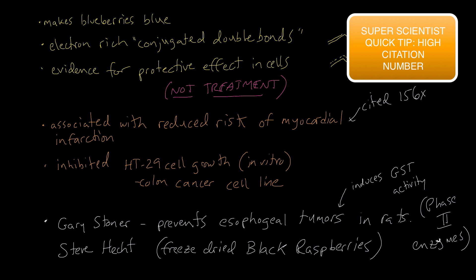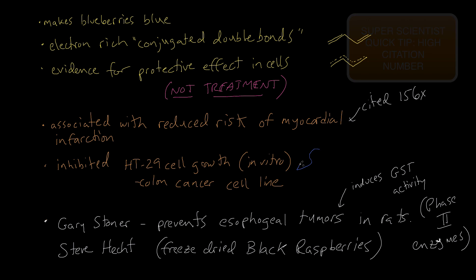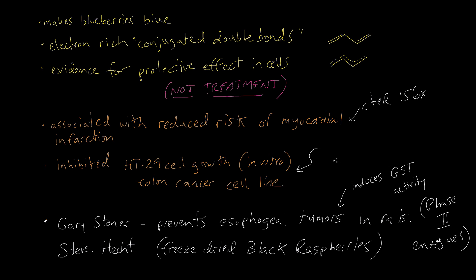One of the theories from the Gary Stoner and Steve Hecht groups is that anthocyanin induces glutathione S-transferase activity. You have these enzymes in your cells that protect you — one of them are called phase 2 enzymes. So if you get a boost of those, you're going to be more protected against harmful chemicals that are really everywhere in the environment.